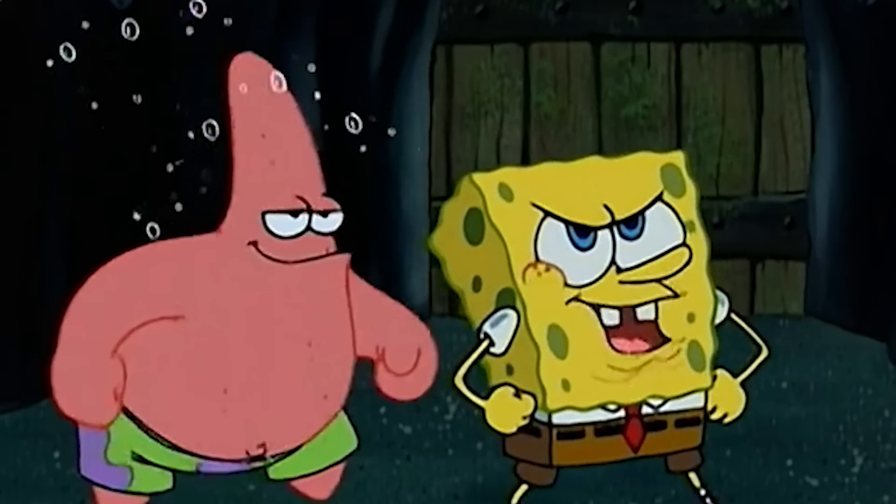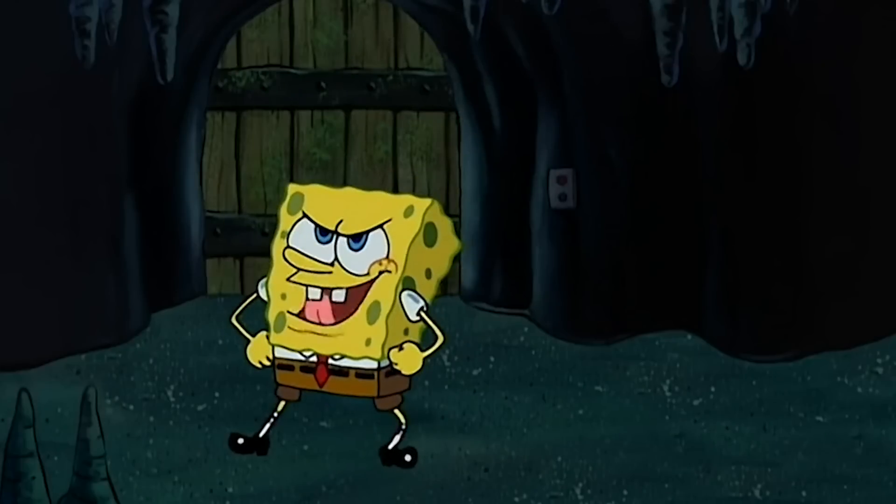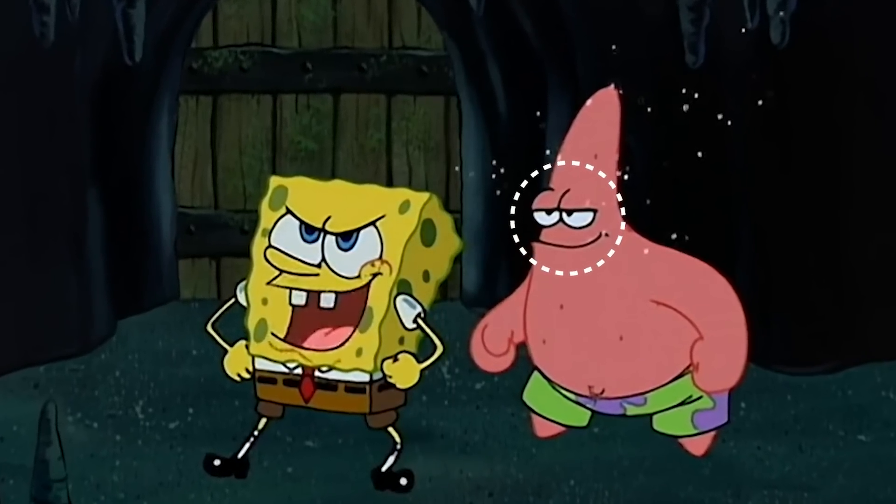In this scene, the mistake is pretty easy to spot. Patrick's eyebrows disappear when he and Spongebob jump into frame — they're gone for that entire clip — right before they reappear again.